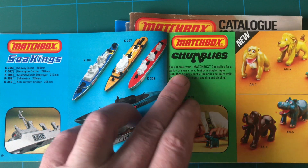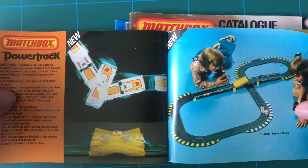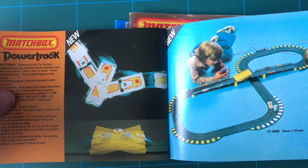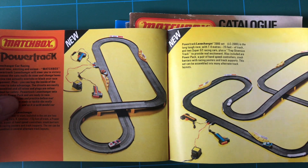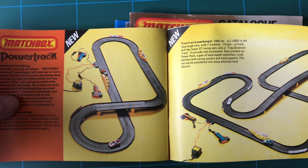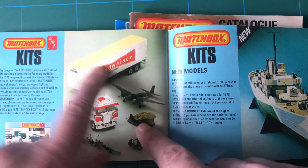Chumblies - I don't know about those. Power Track again, like a Scalextric. Strict Matchbox. There's only one that I really recall. Budweiser - look at that! Model kits.